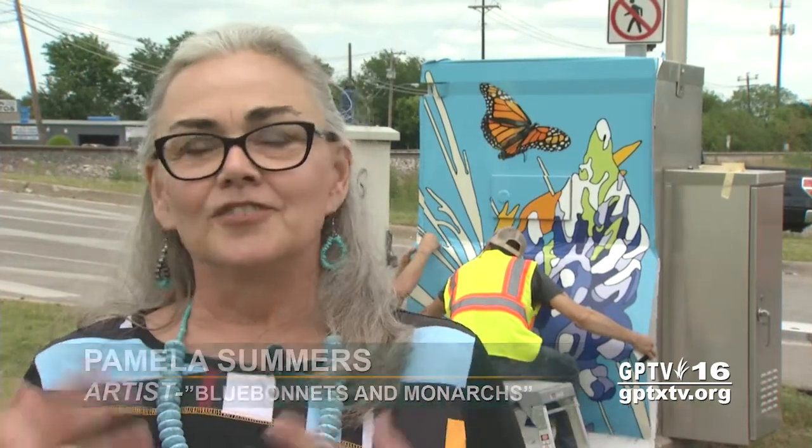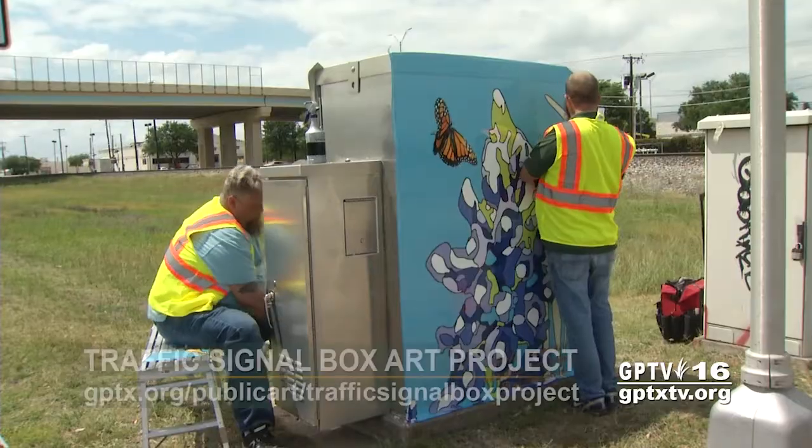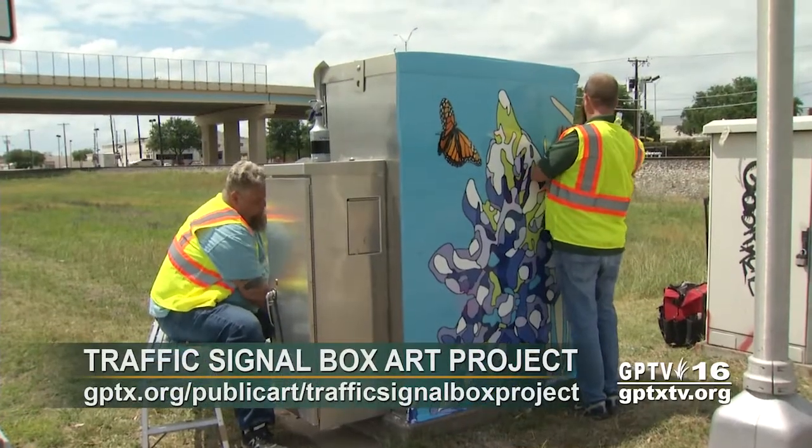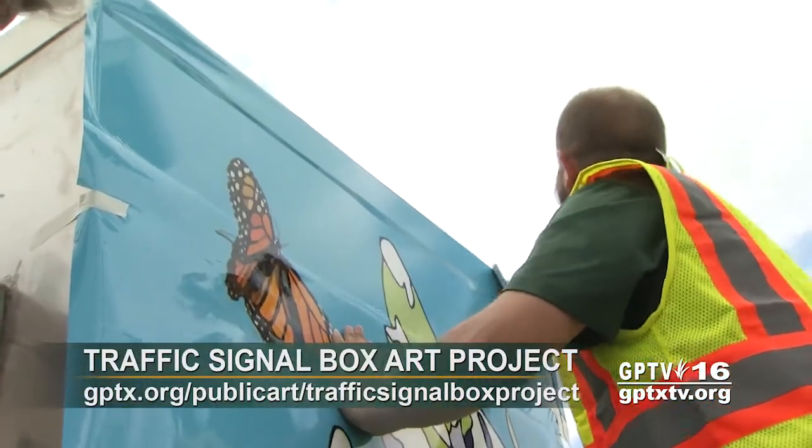The colors are vibrant. It looks just like my images on the computer. I couldn't be happier. You can keep up with the project by visiting GPTX.org/public-art/traffic-signal-box-project.